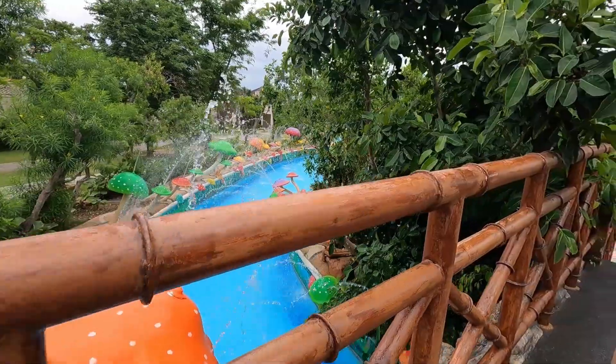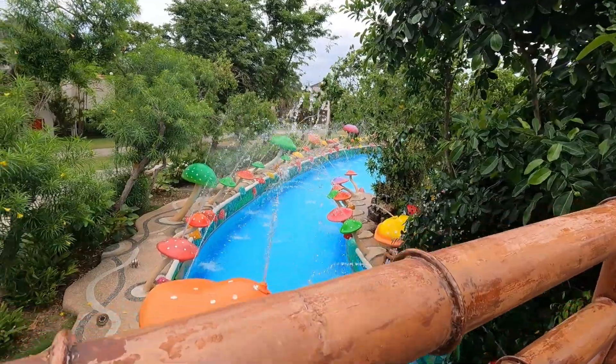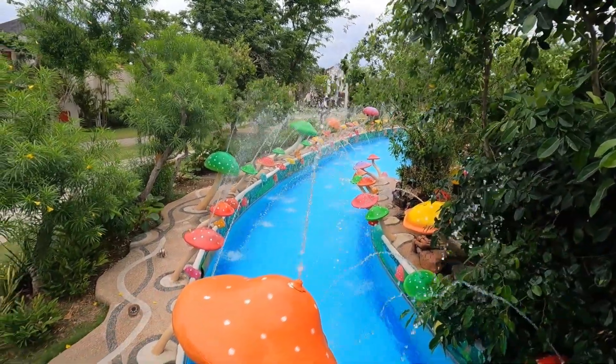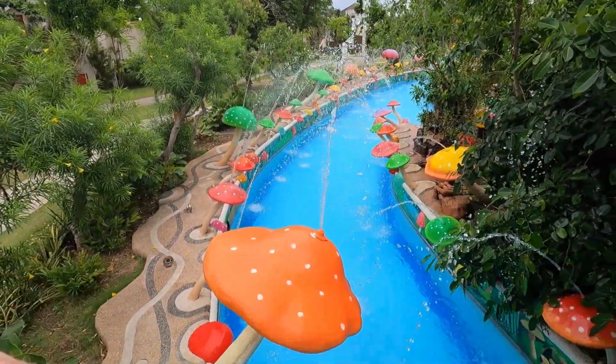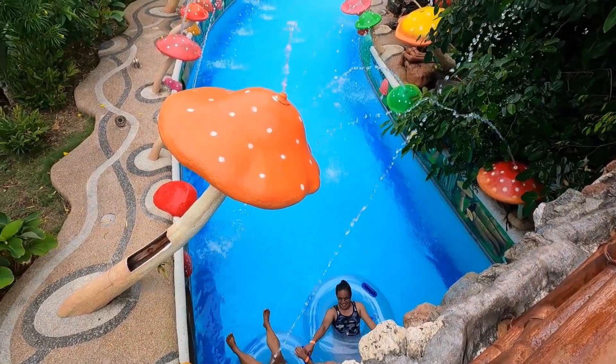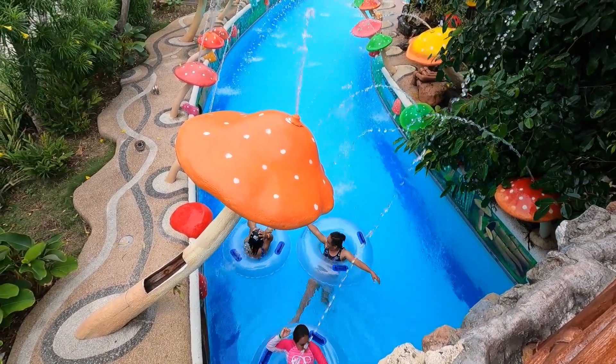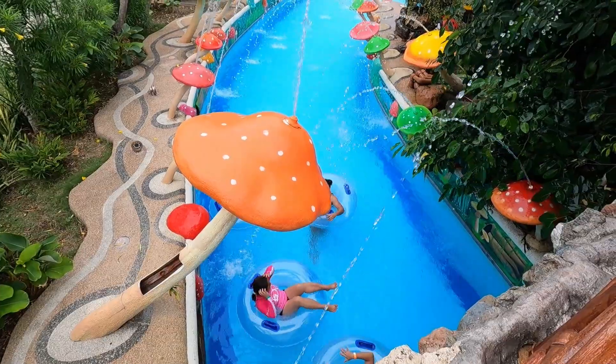This area really lights up at night — all these mushrooms and such, they light up at night, really, really pretty. I'll show you that a little bit later. The water moves and you move with it — you just float along and enjoy the ride.